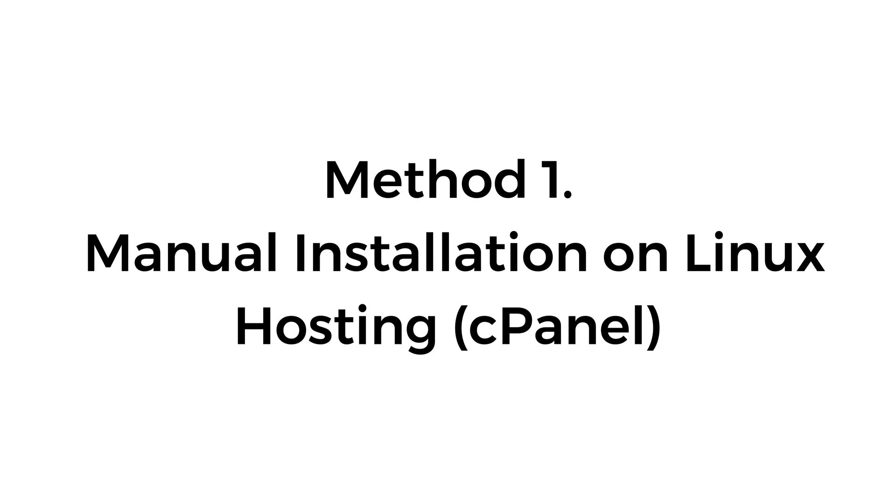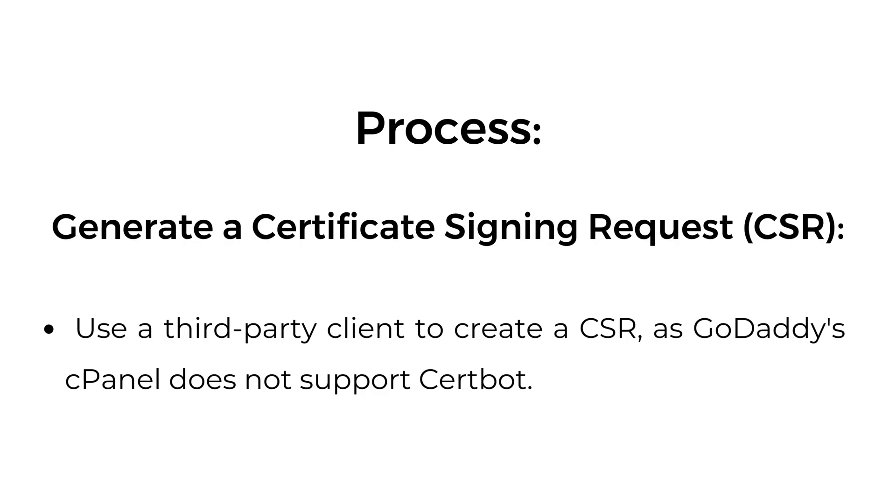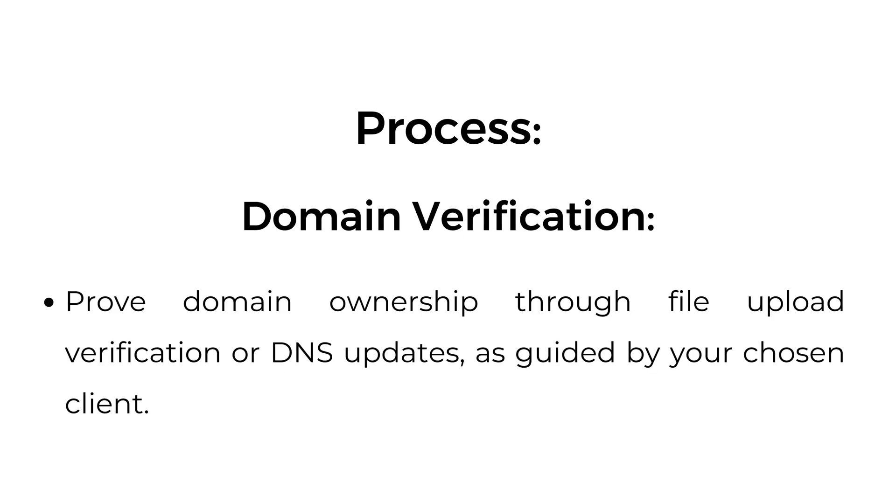Method 1: Manual installation on Linux hosting cPanel. Generate a certificate signing request — use a third-party client to create a CSR, as GoDaddy cPanel does not support CertBot. Domain verification: prove domain ownership through file upload verification or DNS updates, as guided by your chosen client.